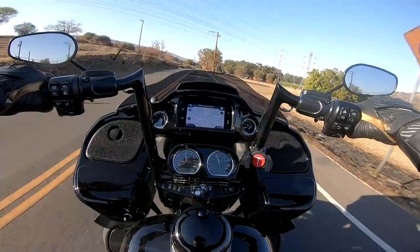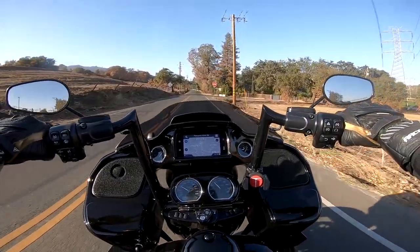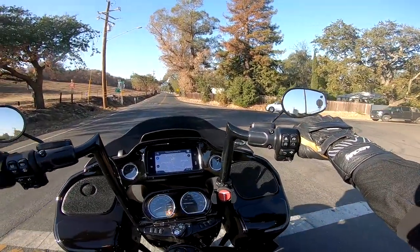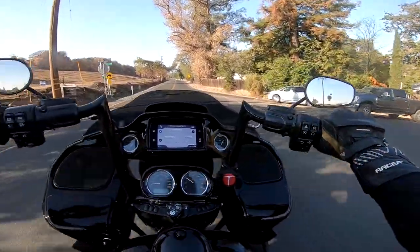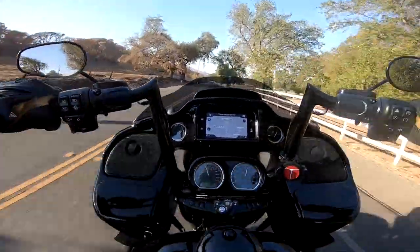A little bit different than I'm used to. If you guys are new to the channel, go back and see the collection, because we have everything from little two-cylinder 300s to three-cylinders, twins, boxer motors — and now we have a Harley. Welcome to the fam.